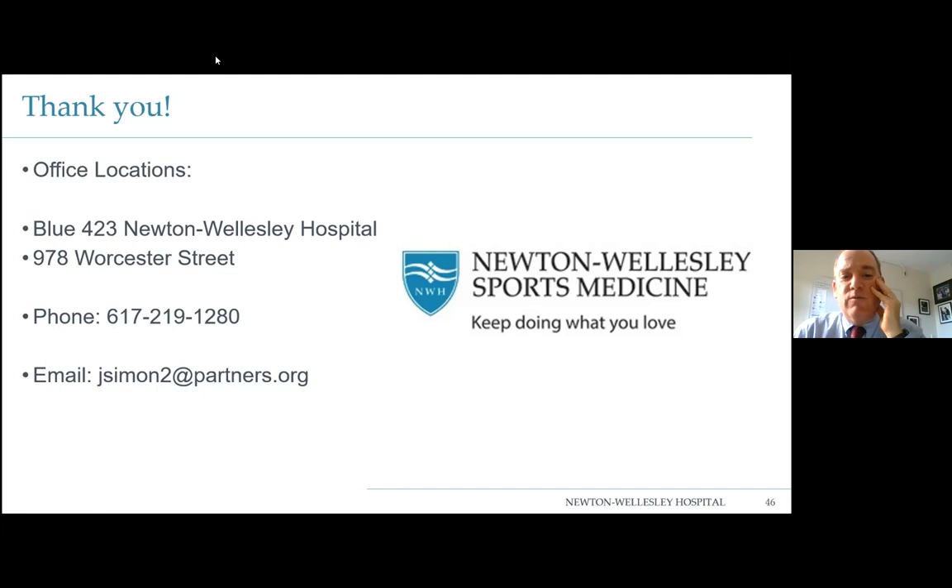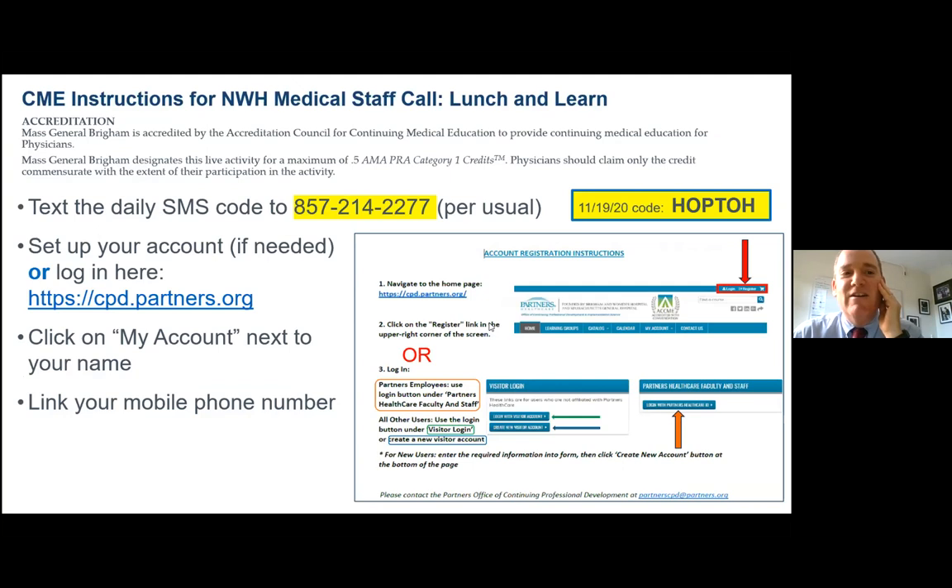It's one o'clock, so let's let everyone get back to their afternoon. Thanks for joining us, Dr. Simon — great, informative talk as always. Wishing everybody a great holiday next week, whatever that looks like in 2020. We'll be back the following Thursday to learn about breast implants. The CME code is H-O-P-T-O-H. And look forward to our urgent care walk-in orthopedics opening at 978 Worcester Street at the beginning of the year. Everyone have a great week — bye.